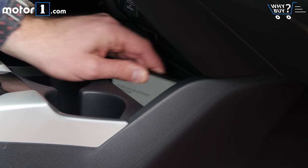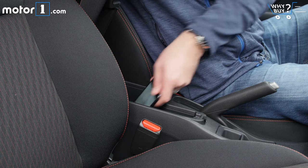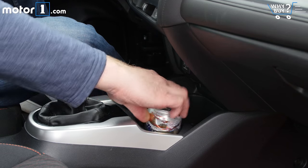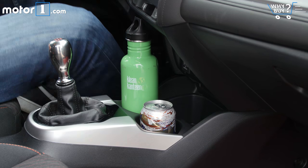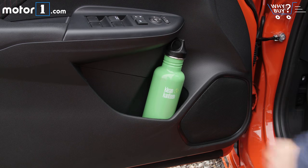The basics of comfortable daily driving are all here in the interior. The cubby under the armrest can hold a phone connected to a USB port. There are big cup holders in front of the shifter, as well as a bonus cup holder left of the steering wheel, and big pockets in each of the doors.